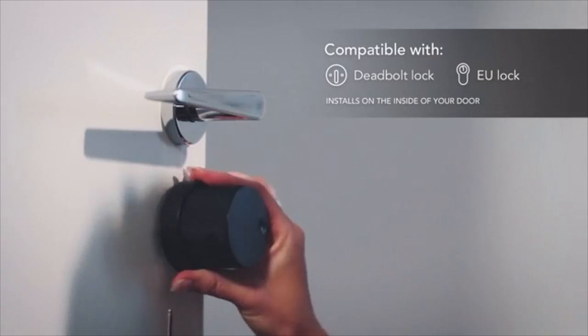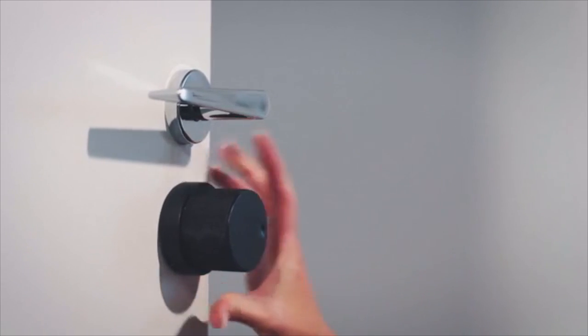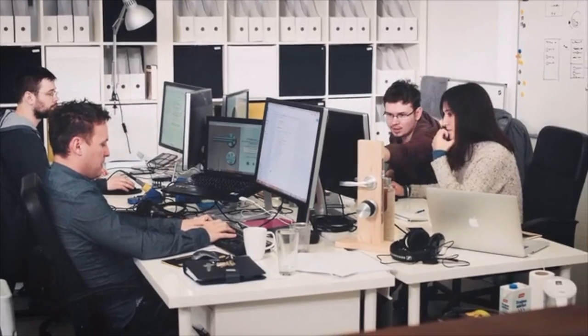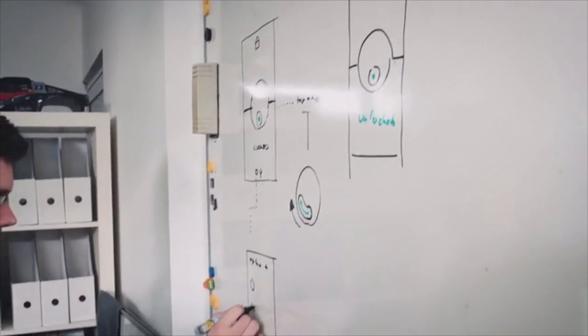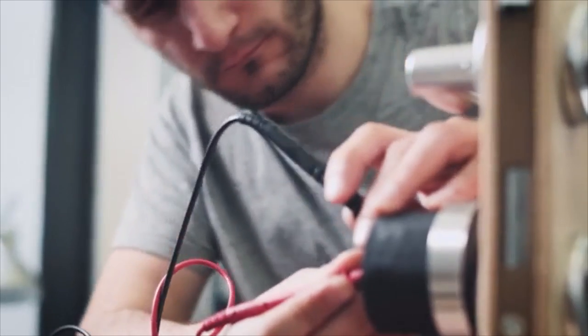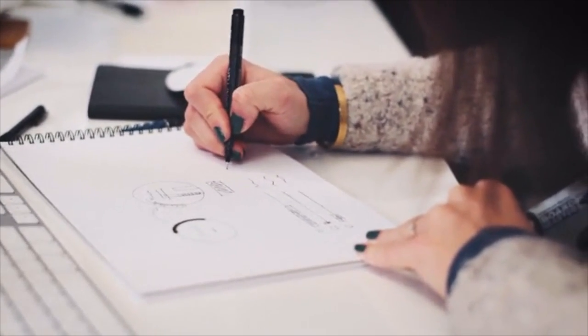Teodor instantly falls in love with any door. It's compact, adaptive, and designed to be universal. We're a team of devoted experts who have been working for two years, perfecting your doorman's behavior and appearance. And now, Kickstarter, it's your turn to unlock our project and bring Teodor to life. Please show us your support by backing our project. Thank you.